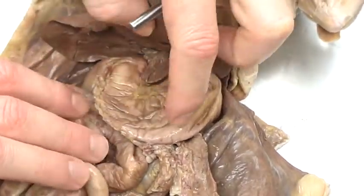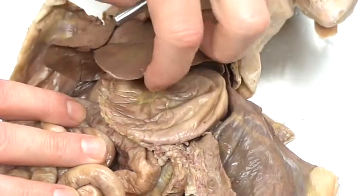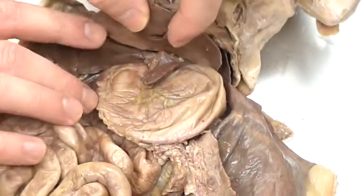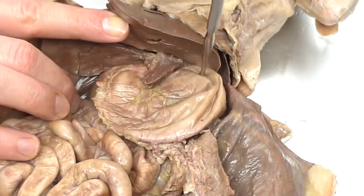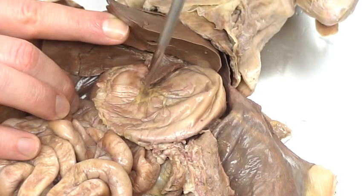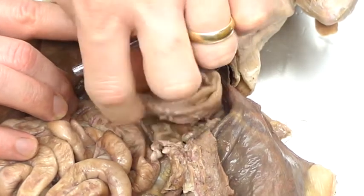Now we can see the stomach. If I lift up the lobes of the liver — specifically the left lateral lobe — we'll see the stomach, and I've got a nice diagram to help with that. This is a nicely C-shaped stomach, though you don't always find it like this — maybe a little bigger at the bottom than what we're used to, but you'll see it take on a lot of shapes.